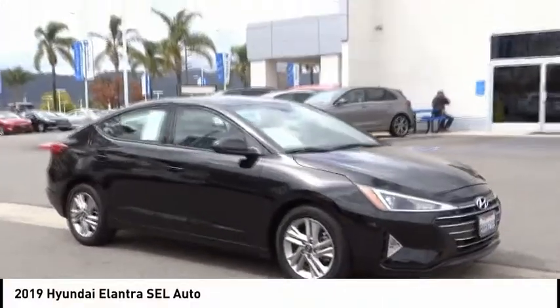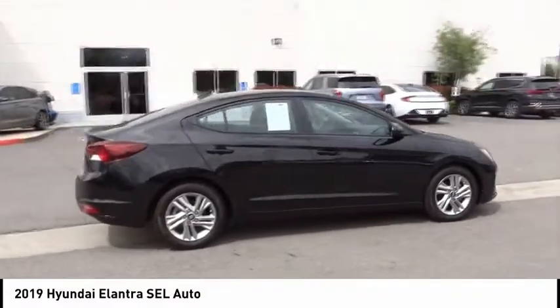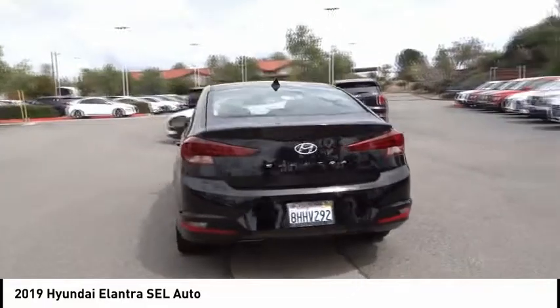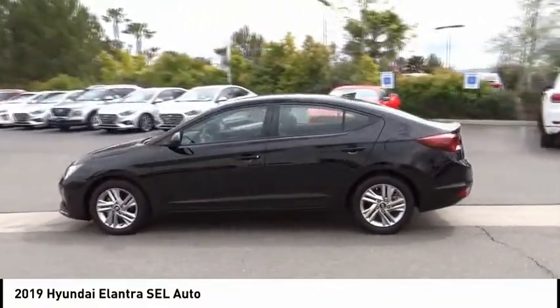Come test drive the 2019 Elantra. The Elantra boasts the most interior room in its class and gets an exceptional 35 miles per gallon. With its luxurious standard features, the Elantra is an easy choice.